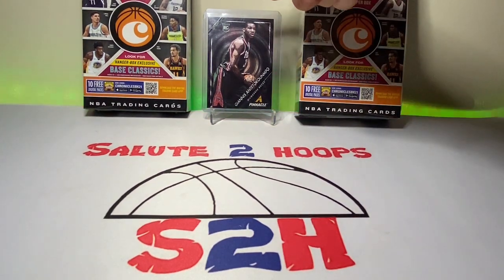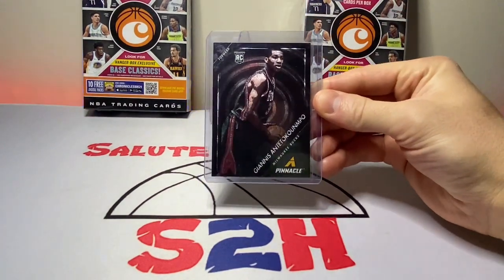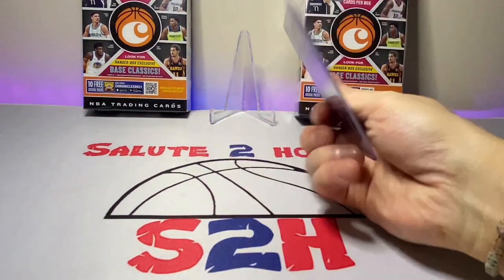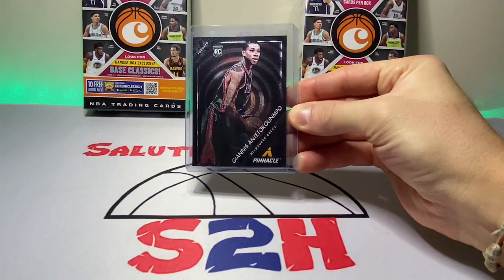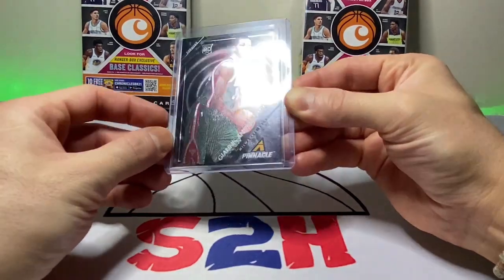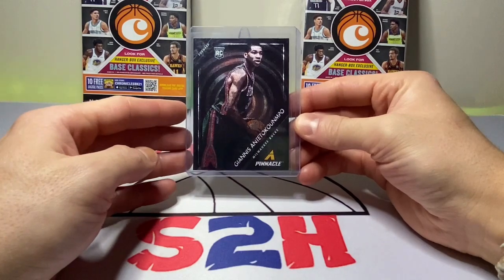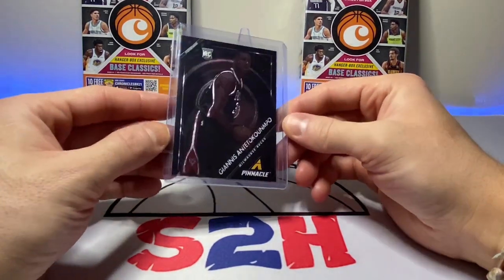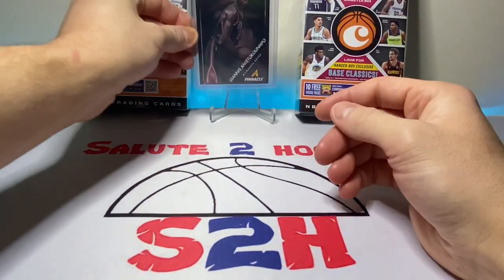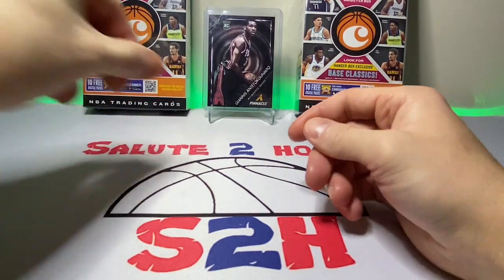I also wanted to share with you guys — I went to my LCS yesterday and actually had a pretty solid hit on some Pinnacle. A little Giannis — it was a Museum Collection rookie card, which was pretty solid. I was not expecting a hit like that. I believe this goes for about 100 bucks right now — I'll probably keep it. Giannis is still in the prime of his career, so we'll see where that goes. Unfortunately, it was off camera. All the best hits happen off camera, in my opinion.